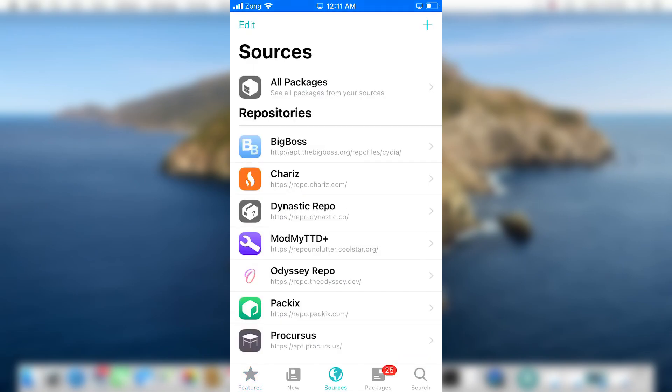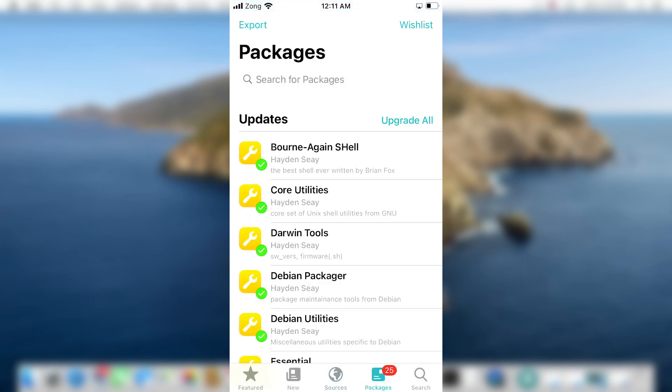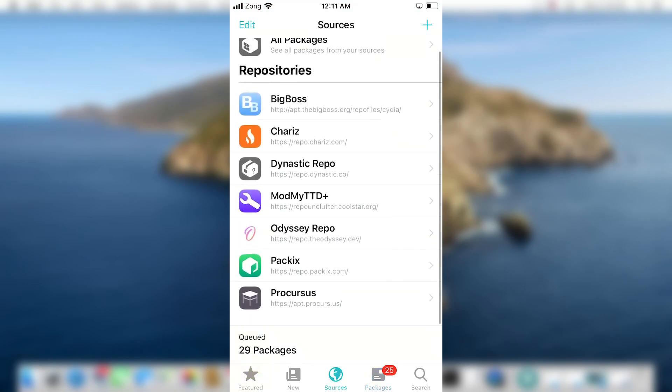Open the Sileo package manager, go to Packages, and tap 'Upgrade All.' This will upgrade all the packages in your Sileo package manager. Now I'll show you how to install Cydia with the Taurine jailbreak.